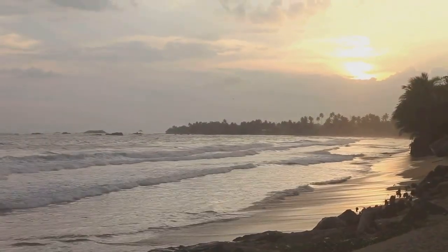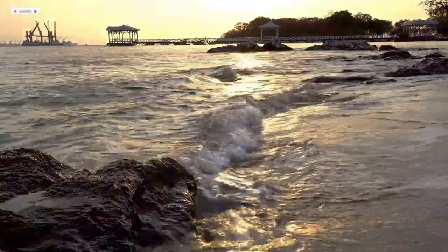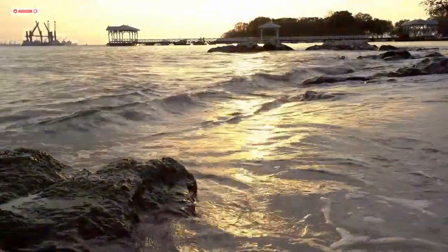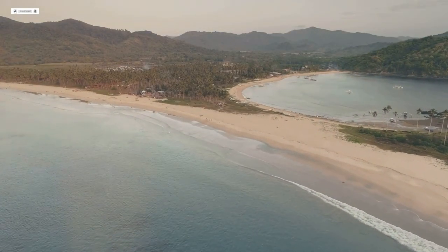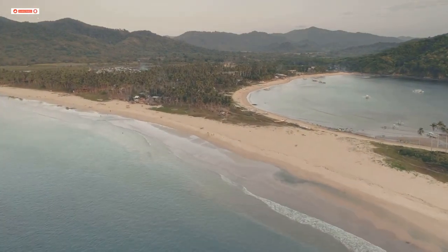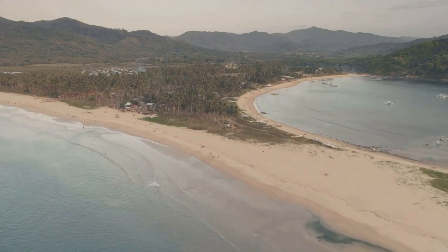Welcome to the serene and picturesque beaches of Kelantan. In this video we'll explore five of the most relaxing beaches this beautiful state has to offer — from the tranquil shores of Pantai Kahaya Bulan to the hidden gem of Pantai Arama. Each beach offers unique features that make them perfect for a peaceful retreat or an adventurous day out. Discover why these beaches are considered Kelantan's hidden gems.